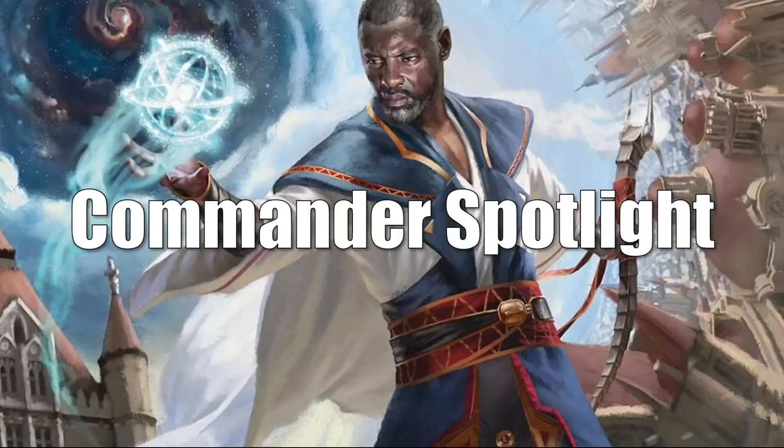And that takes us to the Commander Spotlight — kind of your best of the rest for the video. We're going to talk about a variety of different cards that are at least moving in part because of Commander, though other formats could be driving prices as well, and I will mention those as we go through.